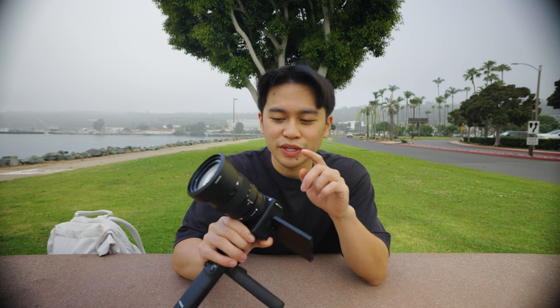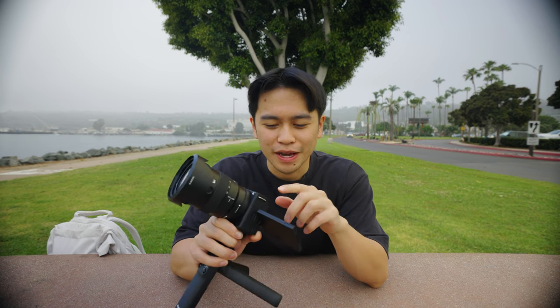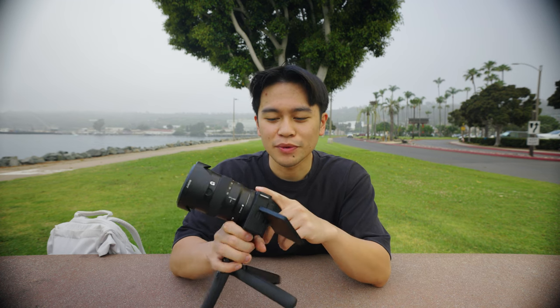I ended up picking up the 16-55, but I forgot this is a full-frame lens, so I think it's equivalent to about a 24-to-60-something on APS-C. Now we can finally switch the camera — all the footage for the rest of the video is on the ZV-E10 Mark II.